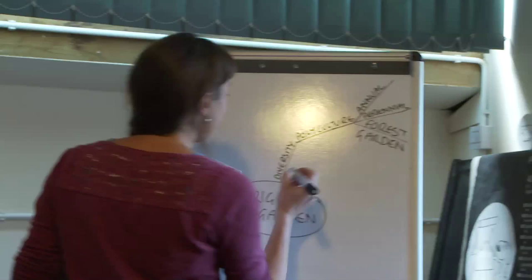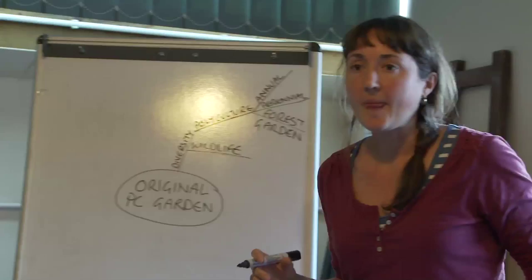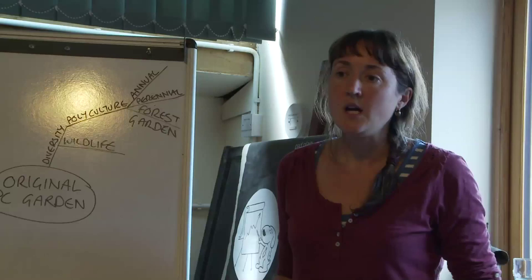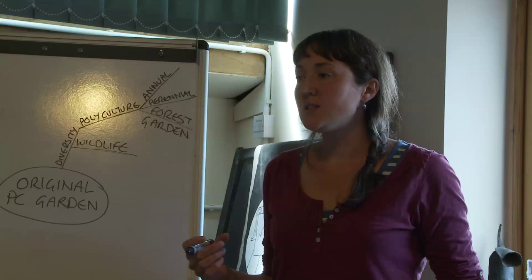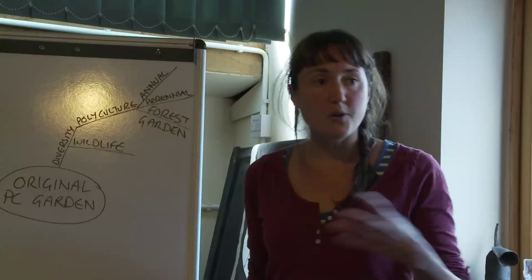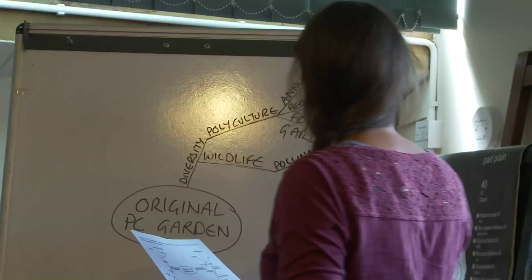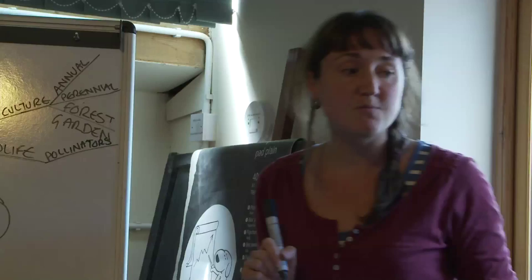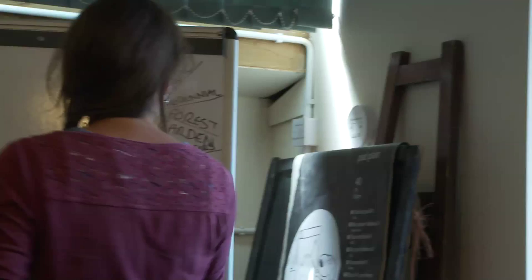Diversity is not just about plants — it's also about wildlife. We want diversity of wildlife in our garden because it adds to the diversity of the system as a whole. Some things may not have a direct use to us but have an indirect use — we refer to these as having systemic function. For example, if you're growing fruit trees you need insects to pollinate them, so you want to draw pollinators in by growing flowering plants that attract them and encourage pollination of other plants.